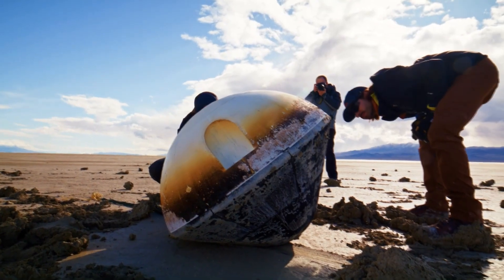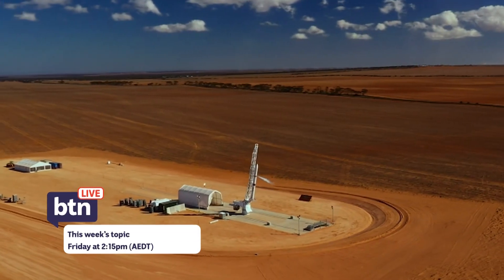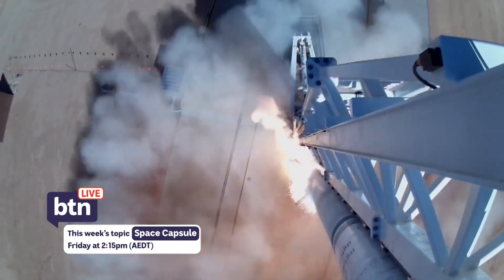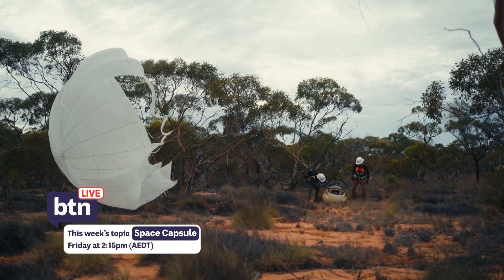It's one thing to hear about all of this happening in different areas across the world, and it's something that we can do right here — we have the capability to do it. They say our geography, with its wide and empty spaces, makes Australia perfect for launching things into space and catching them when they come back down.